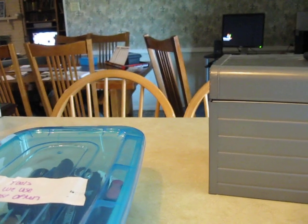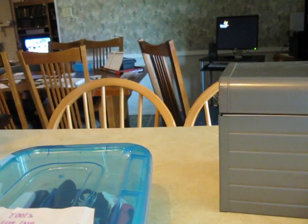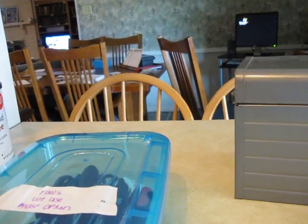Think about that throughout your entire house. When you're organizing, think about what you use most often and what you need to grab easily and have easy access to.